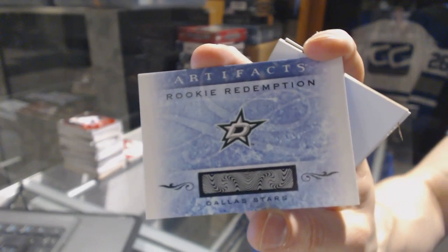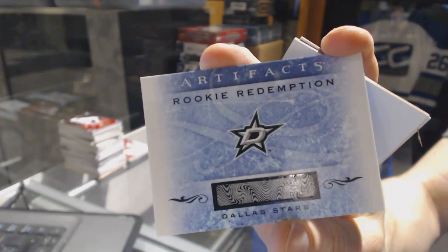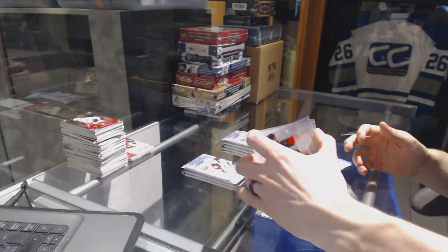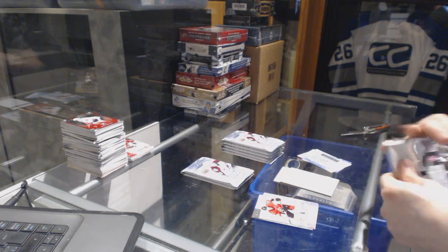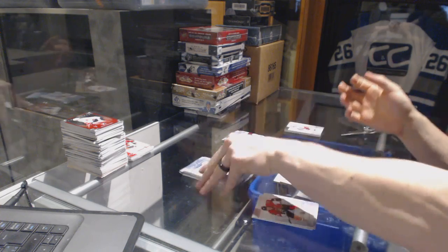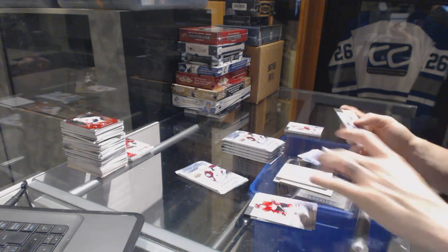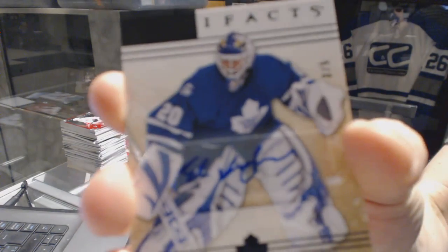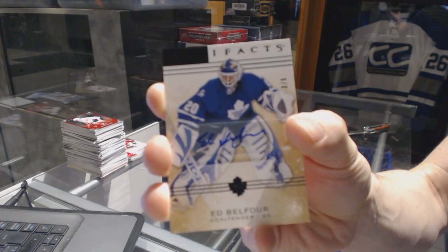We've got a Rookie Redemption for the Dallas Stars — man, how am I drawing a blank on this one? Is that... no, it's not Klingberg, is it? We've got a base black autograph, number 3 of 5, for the Toronto Maple Leafs, Ed Belfort. Sweet.